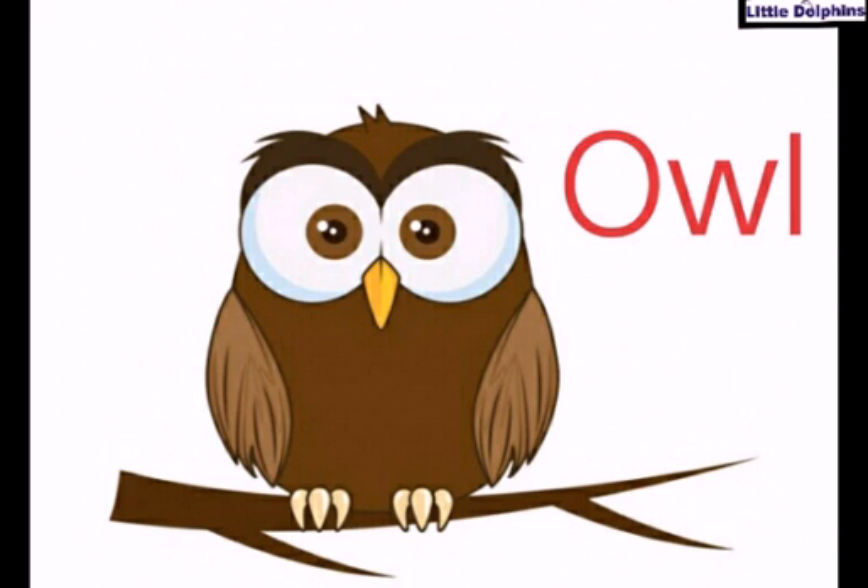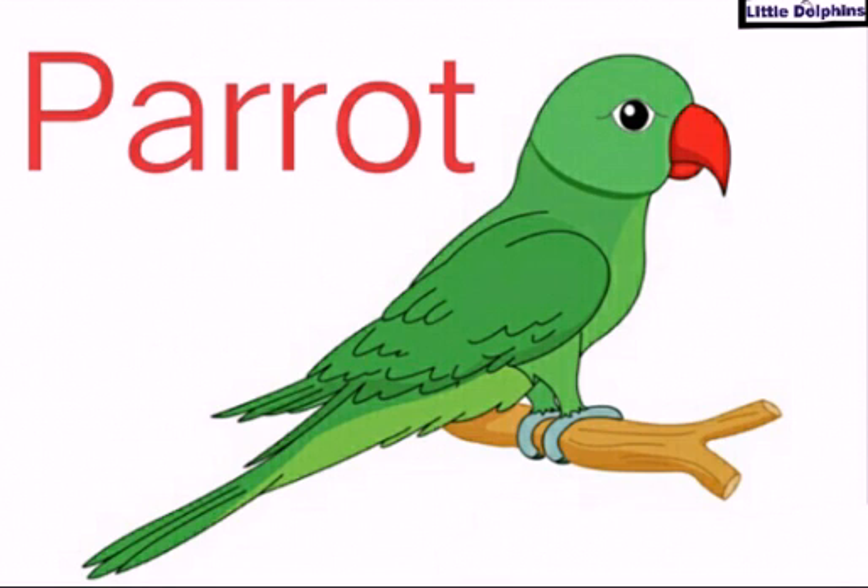Owls are specialists at night time hunting animals. O-W-L, that is owl.